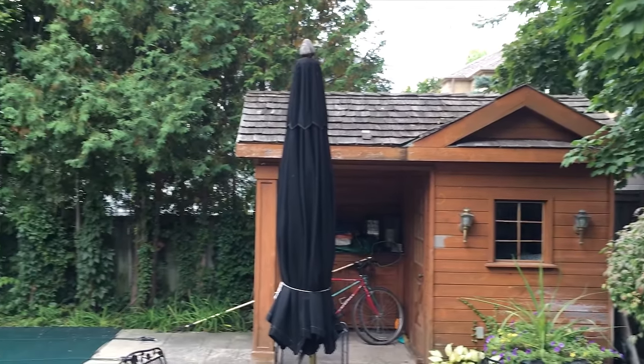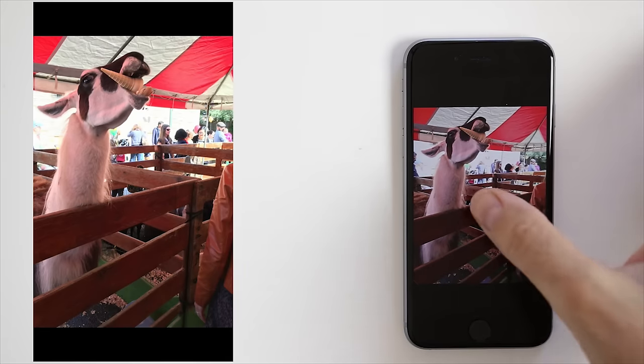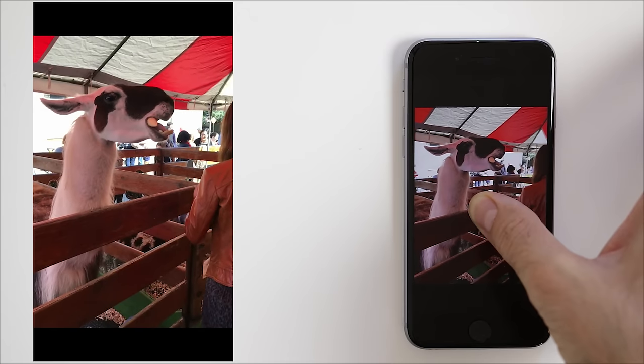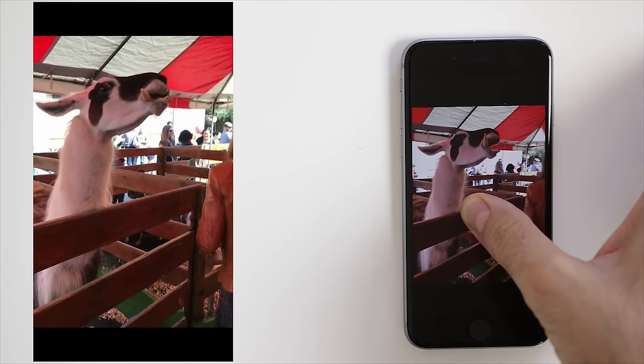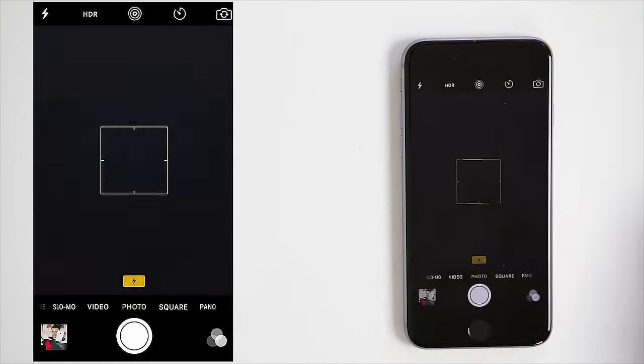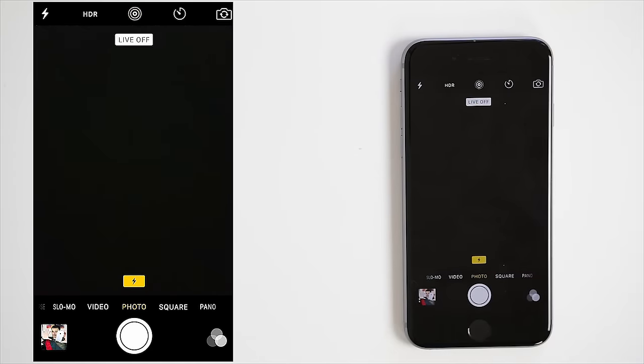And finally, Live Photos. This new feature captures 1.5 seconds before and after the photo — it's pretty much a short video but a fun feature to have. Most people will feel this is a gimmick, and I can see why. But for someone who has kids or wants to capture a little more of a special moment, it's an easy way to do it. After the picture is taken, you can 3D Touch the photo and it will play.